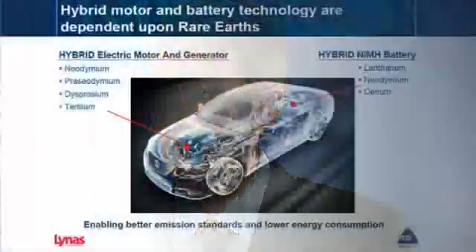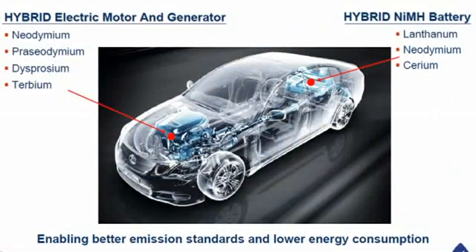So when you talk about the applications, I guess batteries would be one? That's right — nickel metal hydride batteries. Metal hydride is actually an alloy of rare earths. If you think about that, the hybrid cars for Toyota, Ford, and Honda are all based on a nickel metal hydride battery platform today.